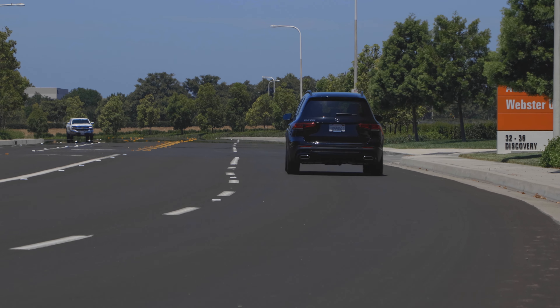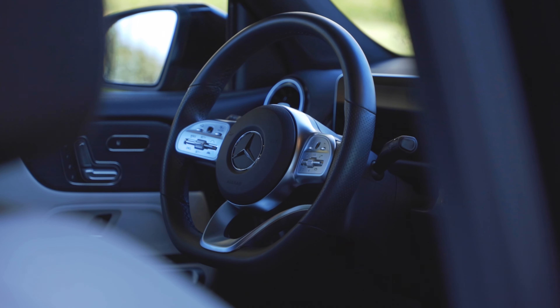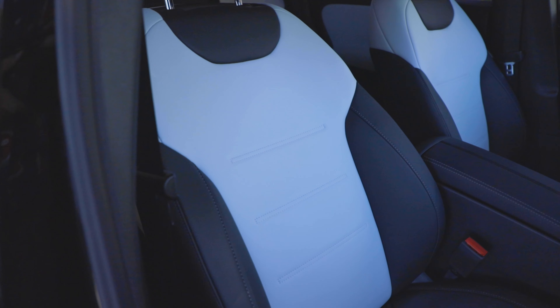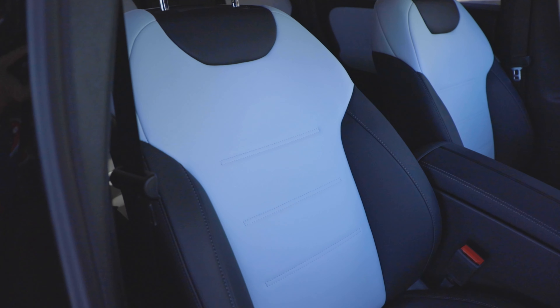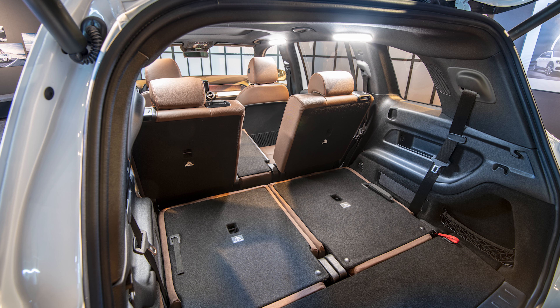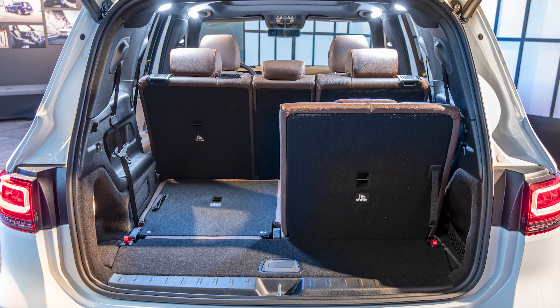In terms of overall driving dynamics, this thing drives well for a front-wheel-drive crossover — nothing to get excited about, but not bad either. I like the chunky, thick-rim steering wheel in my hands. The seats are comfortable enough. I would never get white seats in a car, especially because I have a five-year-old.